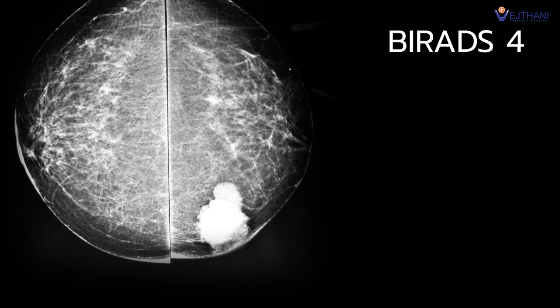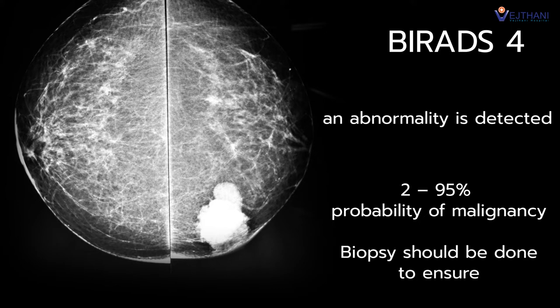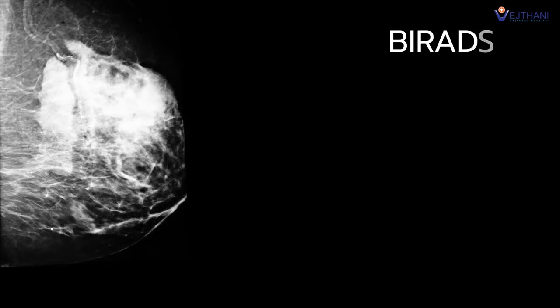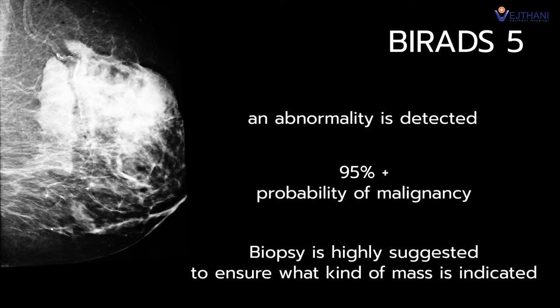BIRADS 4 means an abnormality is detected, with 2 to 95% probability of malignancy, and a biopsy should be done to ensure. BIRADS 5 means an abnormality is detected with a 95% chance of malignancy, and a biopsy is highly suggested to determine what kind of mass is indicated.